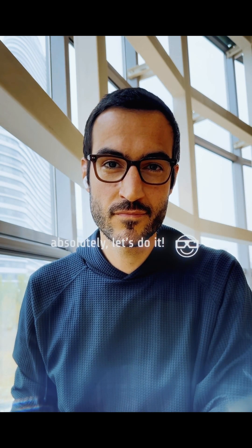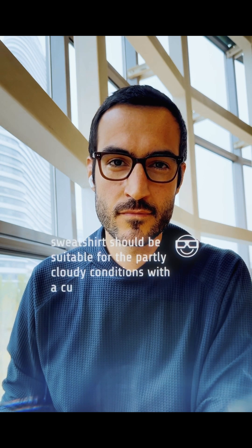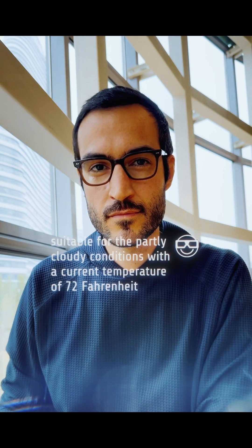Hey NOAA, are you ready to show people what you're capable of? Absolutely, let's do it. NOAA can see what I see. Take a look at what I'm wearing — am I dressed appropriately for the weather? A navy blue hooded sweatshirt should be suitable for the partly cloudy conditions with a current temperature of 72 Fahrenheit.